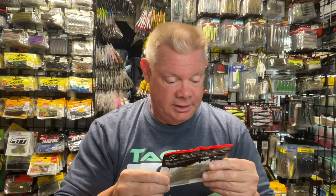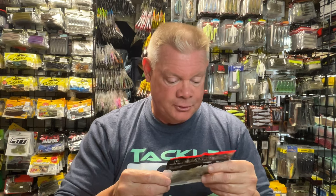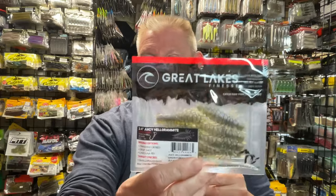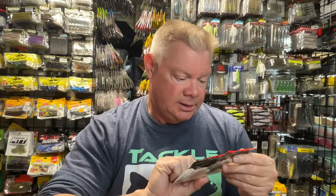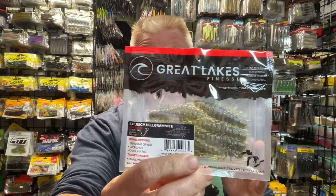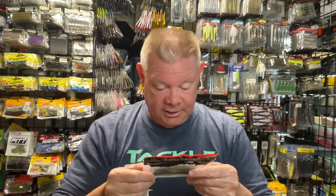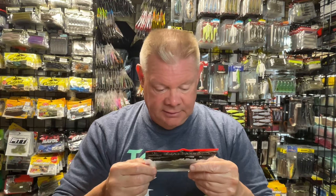So let me show you the Juicy Helgramite first. Now this color is Green Pumpkin Purple, and it's a 2.4-inch bait. I have not even taken these out of the pack yet — I got them the other day and was waiting to do this video. I believe it's an 8-pack.